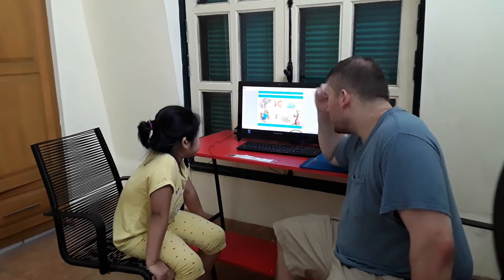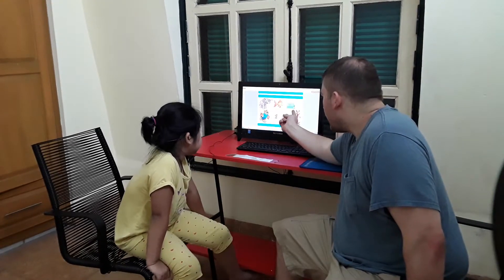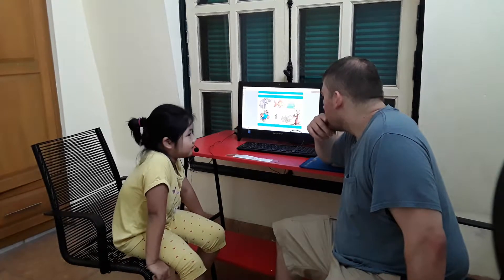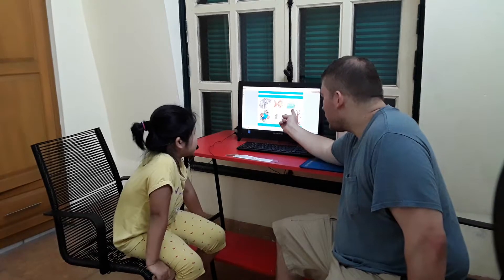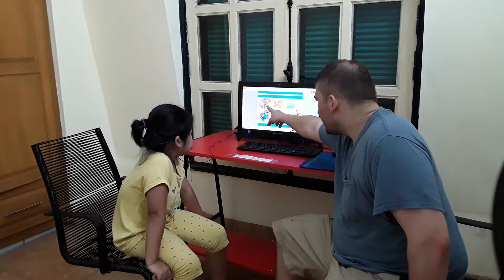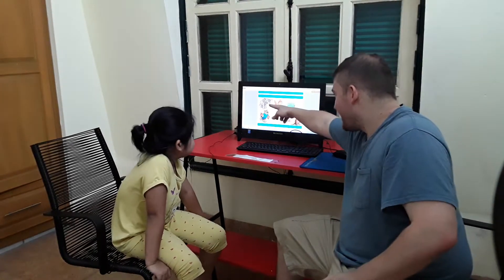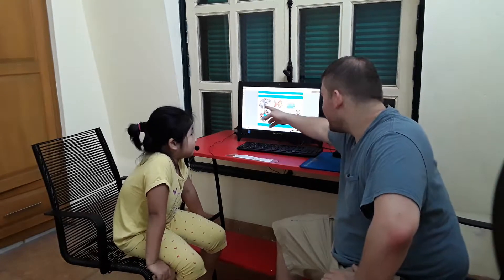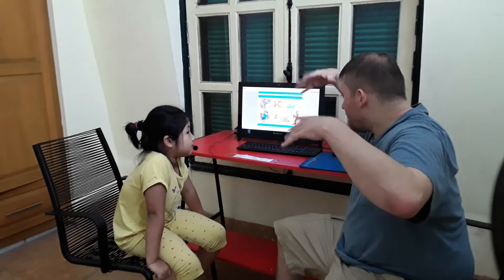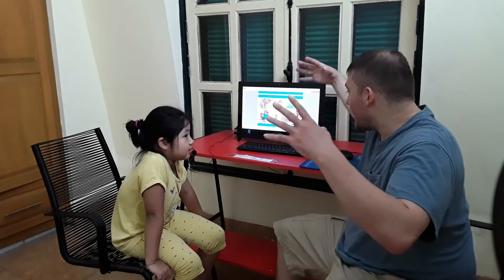What animal is this? Turtle. Is that turtle fast? No. So it's a slow turtle? Yes. Okay, and what is this? It is a... big. Elephant. It's a big elephant.